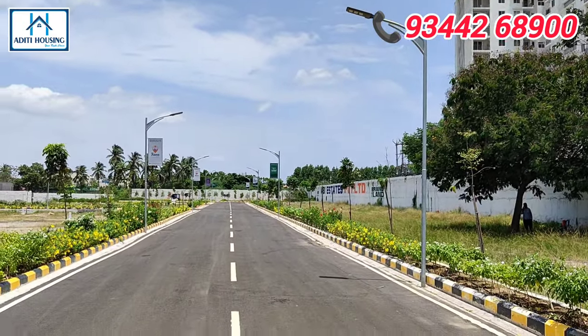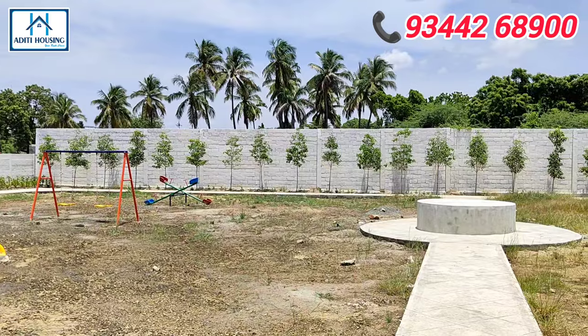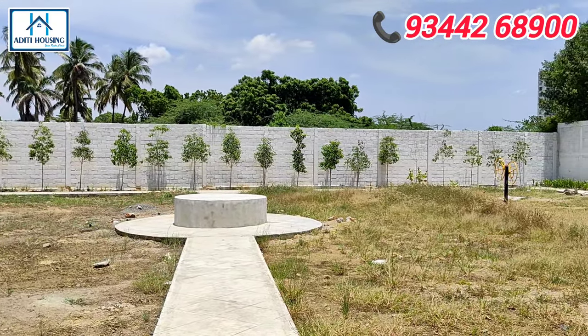Street lights are provided. There is a park. There are a lot of facilities in this project. In this location, there is a community and amenities.